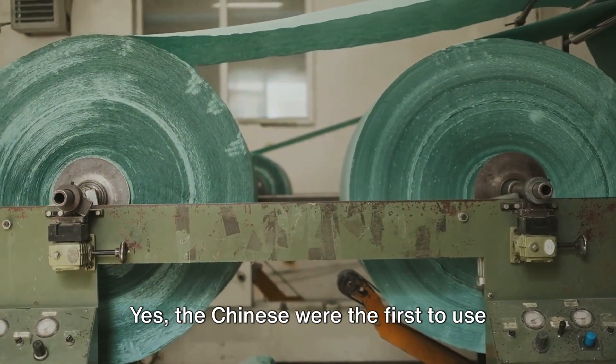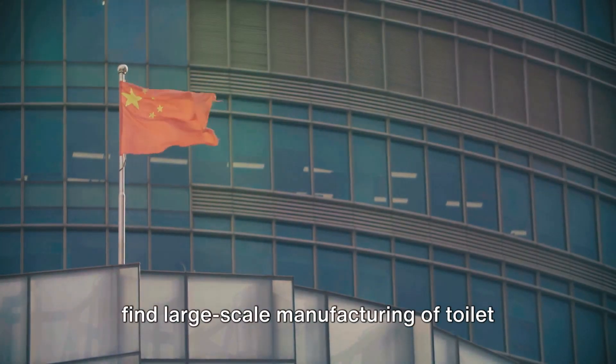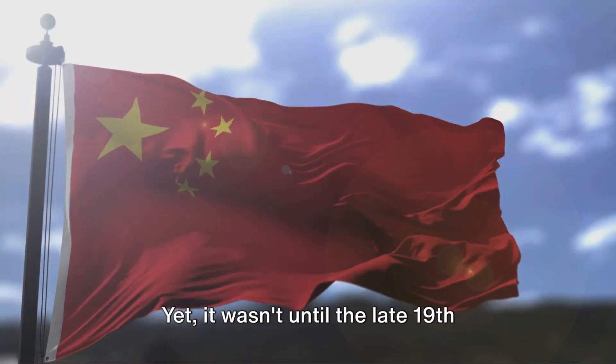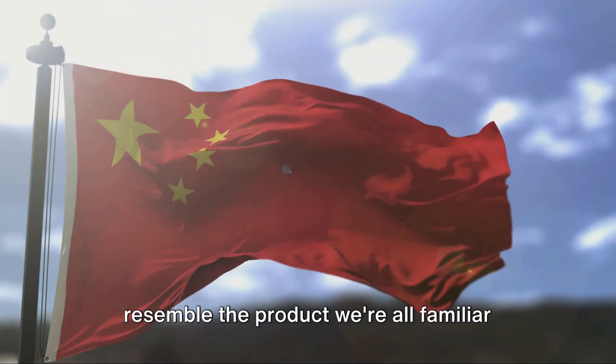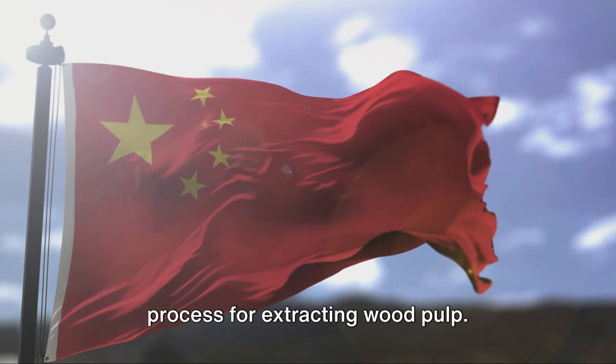The Chinese were the first to use paper for personal hygiene. Fast forward to the 14th century, and we find large-scale manufacturing of toilet paper happening in the same country. Yet it wasn't until the late 19th century that toilet paper began to resemble the product we're all familiar with today, thanks to the invention of a process for extracting wood pulp.